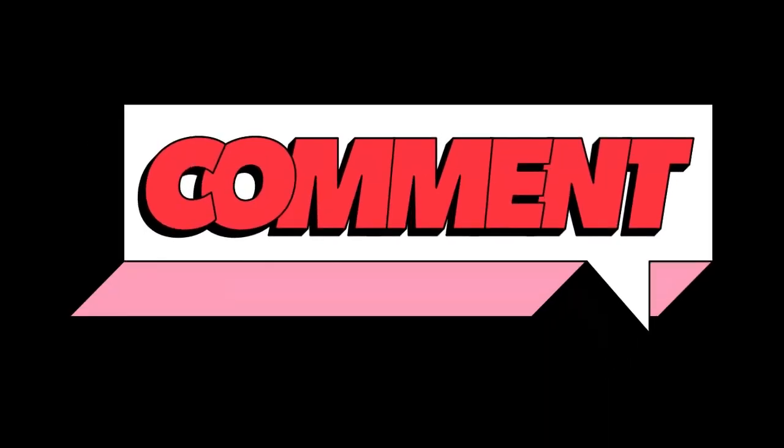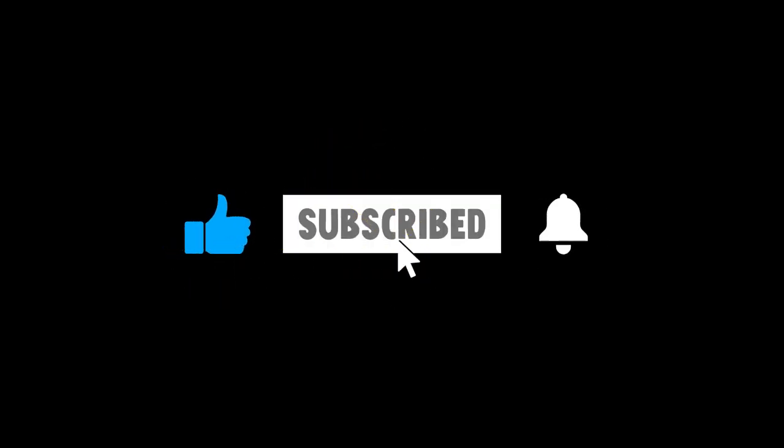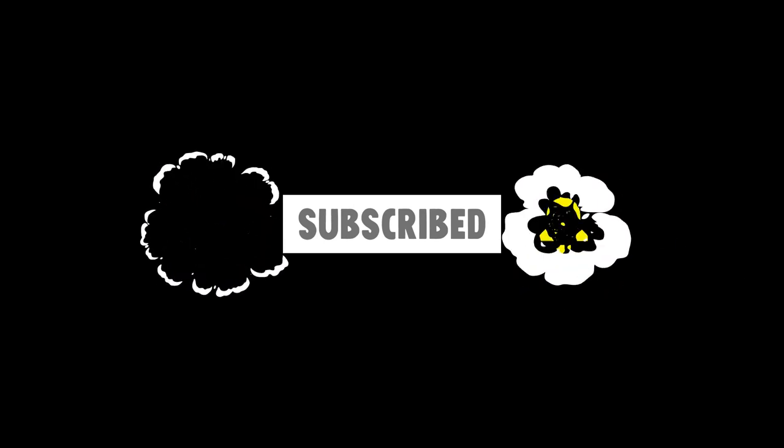If you found these tips helpful or have additional suggestions, share them in the comments below. If you enjoyed the video, give it a thumbs up and subscribe for more travel tips, treats, and tools. See you in the next video.